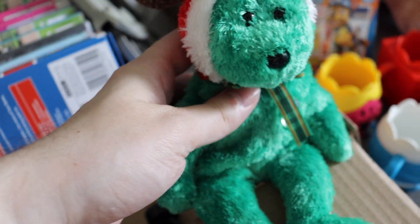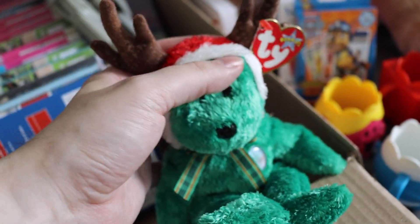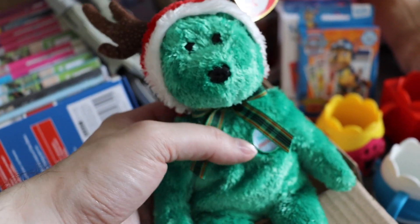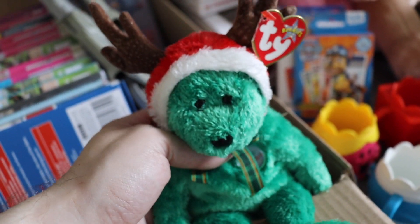Next in the box we have this little guy — he was on the same stall. I've got this one; he comes out every Christmas. He was a pound so I thought I'd grab him just because I couldn't leave him there.